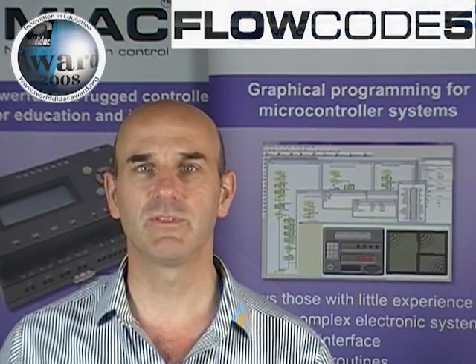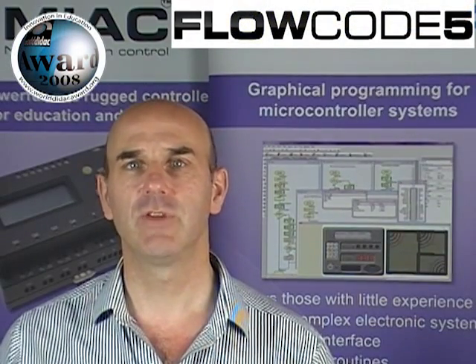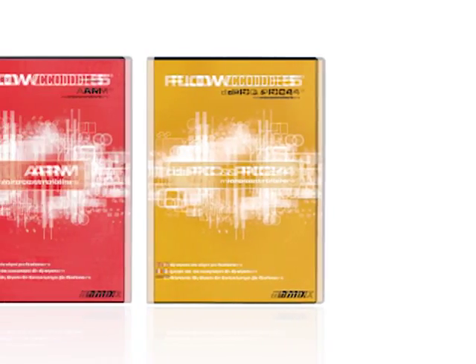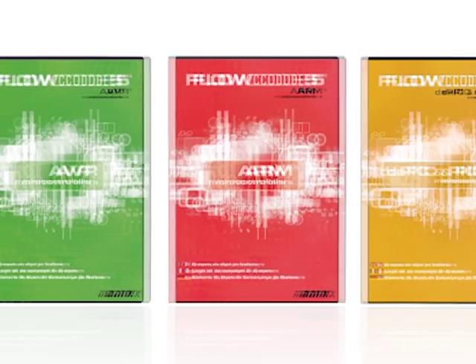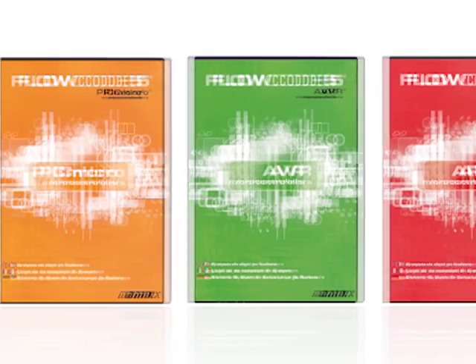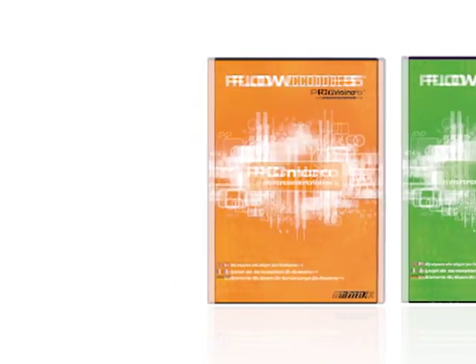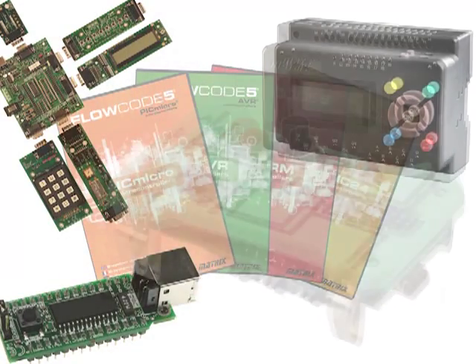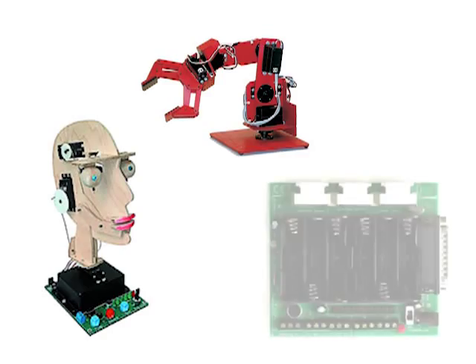Flowcode is an award-winning piece of software that allows those without expertise in programming to develop complex electronic systems. Flowcode is designed to develop programs for various microcontrollers: the family of PIC Micros, DSPIC and PIC24 Micros, the AVR family of microcontrollers, and ARM microcontrollers. Flowcode can be used with Matrix's own eBlocks hardware, any third-party development tool, and can also be used with any hardware that customers develop themselves.